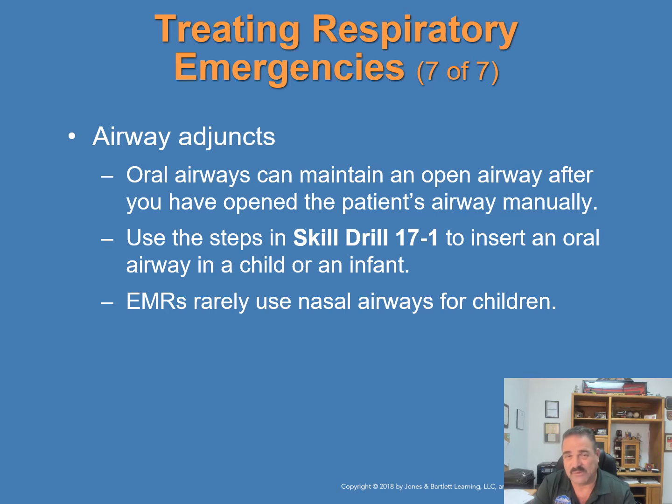Oral airways can maintain an open airway after you have opened it with manual means. Use the steps in Skill Drill 17-1 to insert an oral airway into a child or infant — we will practice this in lab. Emergency medical responders rarely use nasal airways for children.